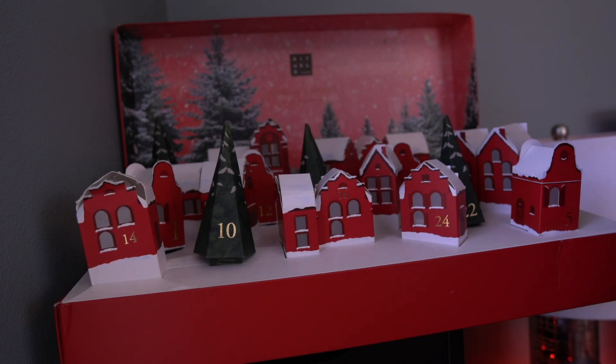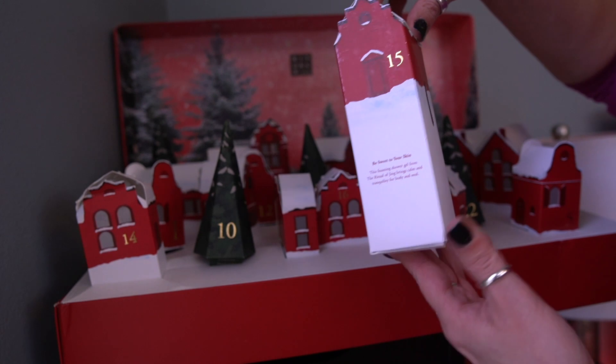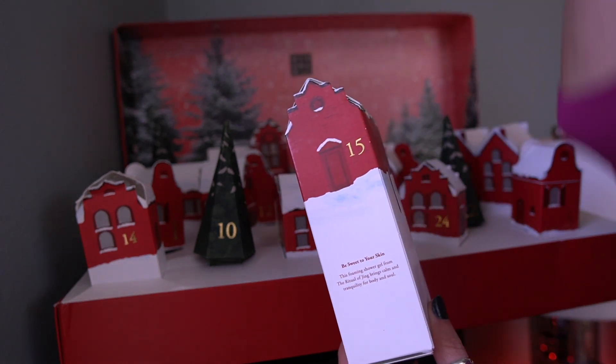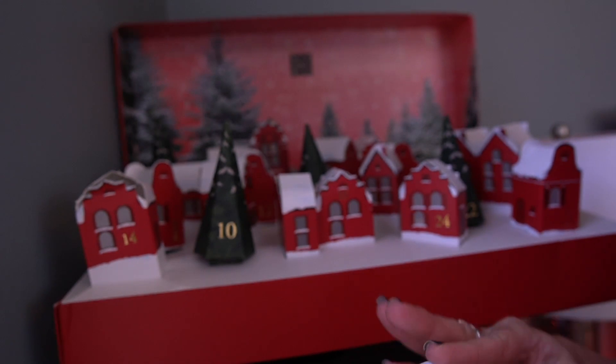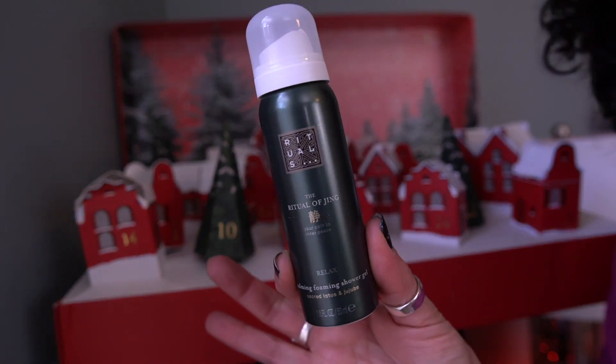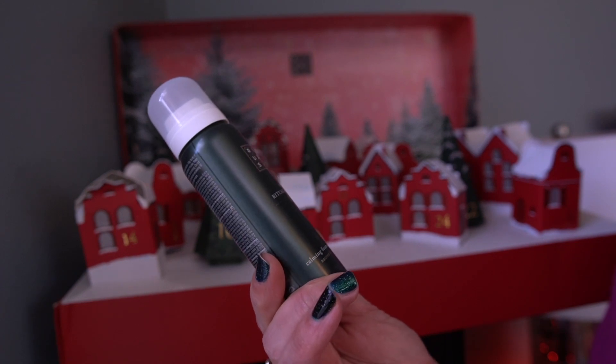We are at day 15 and I am going to start with the Rituals calendar, obviously. So here is day 15 — it's this tall box. Let's see what's in here.